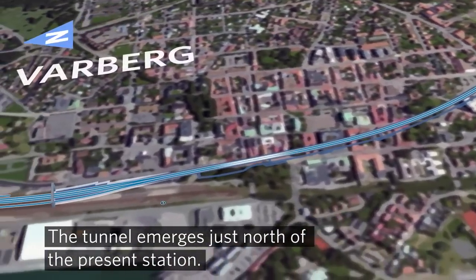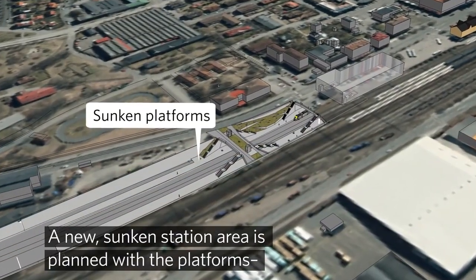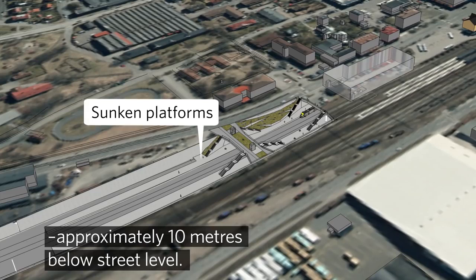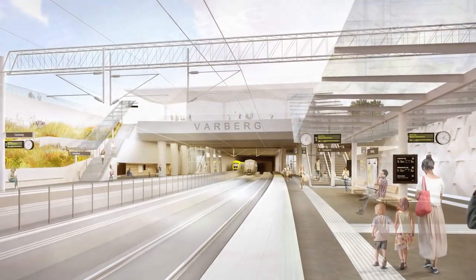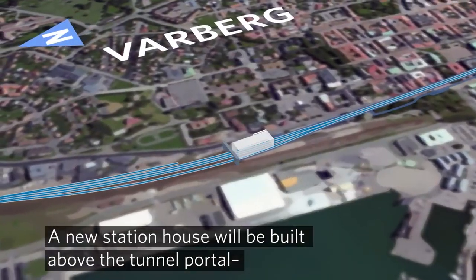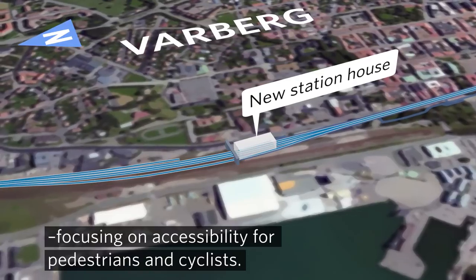The tunnel emerges just north of the present station. A new sunken station area is planned with the platforms approximately 10 metres below street level. A new station house will be built above the tunnel portal, focusing on accessibility for pedestrians and cyclists.